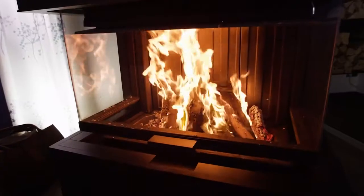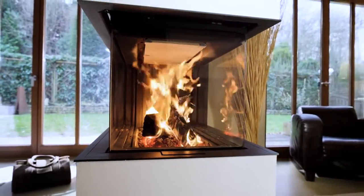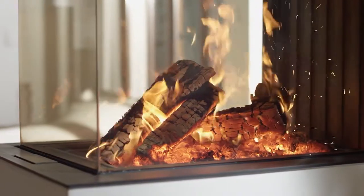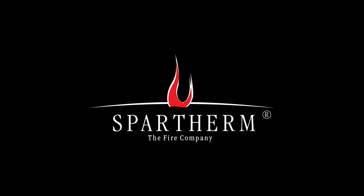Our premium fireplace inserts combine an eye for perfect details and first-rate design. The premium edition from Sparterm, the fire company.